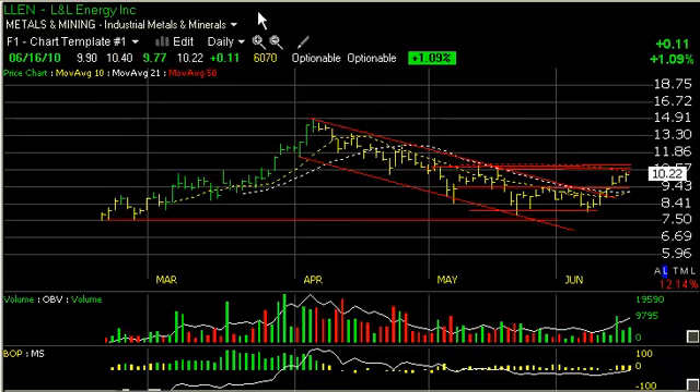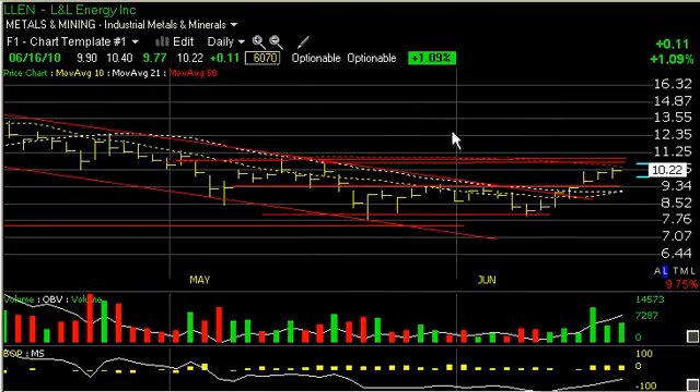L&L Energy, LLEN, one of my current favorites. It's decisively broken out across its declining top sign-in moving averages. Those moving averages are turning around and crossing over. The stock has been edging higher each day. There is overhead resistance around the 10.40 — that's the 50 moving average — and then 10.65, the lateral price resistance from the snapback high in mid-May. Beyond that, targets are 12.5 and then 14.